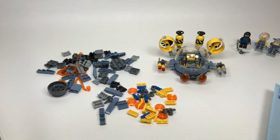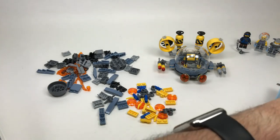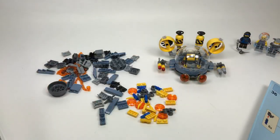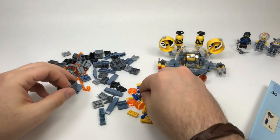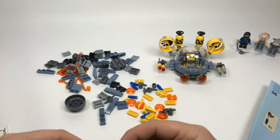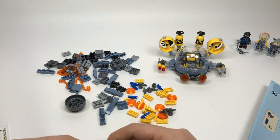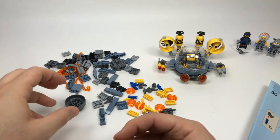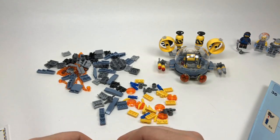Now that I have the Teen Titans Go figures in hand, I think they're really great. I was originally like 'am I even going to like these because of the cartoony style?' but they turned out really really great. Don't sleep on any of the Wave 9 packs — I think they're all going to be really great.